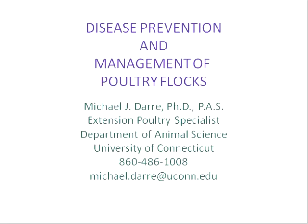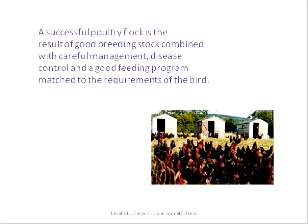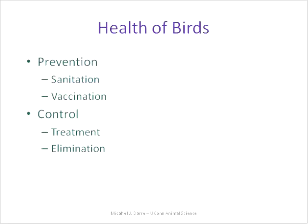Let's go over disease prevention and management of poultry flocks. This is an area that may scare some people off, but if you're informed going in, it helps you become a better manager and you don't have as many problems. The keys to a successful flock are: good breeding stock, good management, good disease control, good feeding, and maintaining a good environment. If you do those things, you'll have fewer problems and a lot of enjoyment with your chickens.